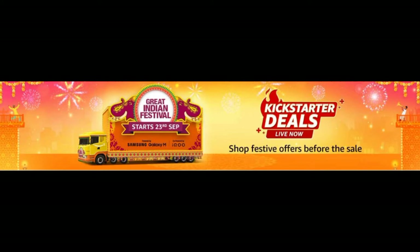Kickstarter deals are running on Amazon till 22nd September and Great Indian Festival will be live on 23rd of September.